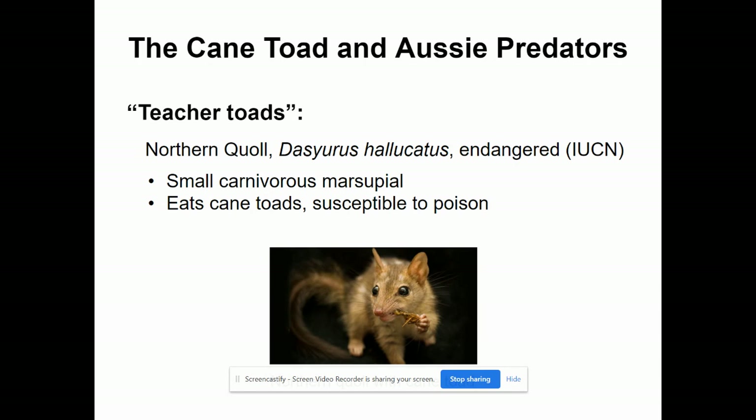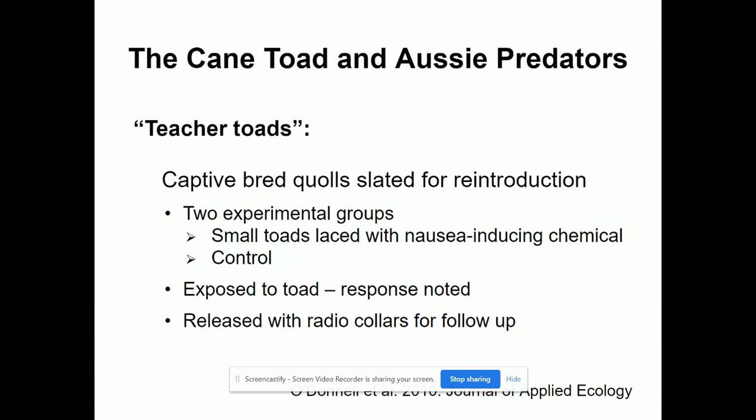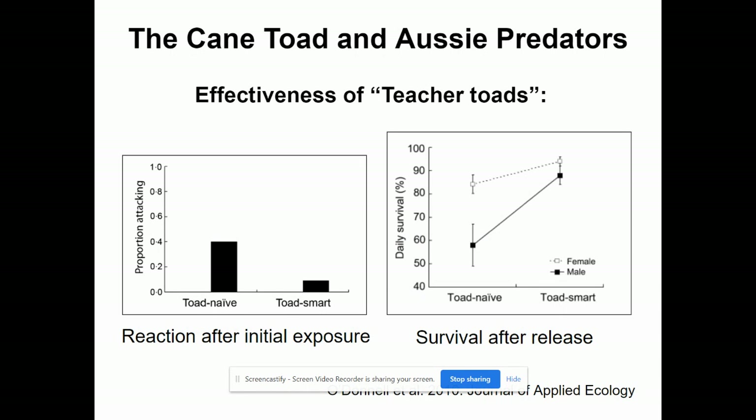The northern quoll is an endangered small carnivorous marsupial. It eats cane toads but is susceptible to the poison. It was native to Australia and willing to eat cane toads, but hadn't evolved to avoid them. Australians wanted to prevent their extinction, so they captive-bred them and taught them to avoid cane toads using small toads coated with a nausea-inducing chemical. After exposure, the animals felt nauseous near toads. They were then radio-collared and sent into the wild, where they did a very good job avoiding cane toads and lived much longer.